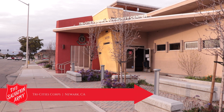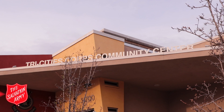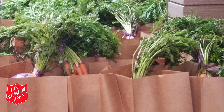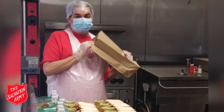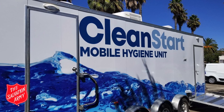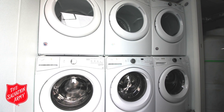At our Tri-Cities Corps in Newark, we took our summer day camp online, providing educational and entertaining classes to more than 40 students. We also expanded our food distribution to serve more families and launched a mobile lunch delivery program to dozens of homeless individuals every day of the week. We've also opened our parking lot to the City of Fremont's mobile shower and laundry program one day a week to help low-income and homeless families.